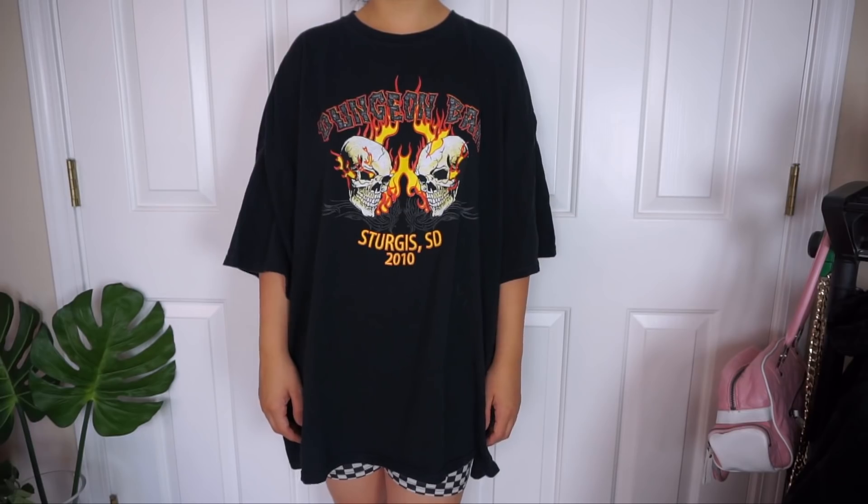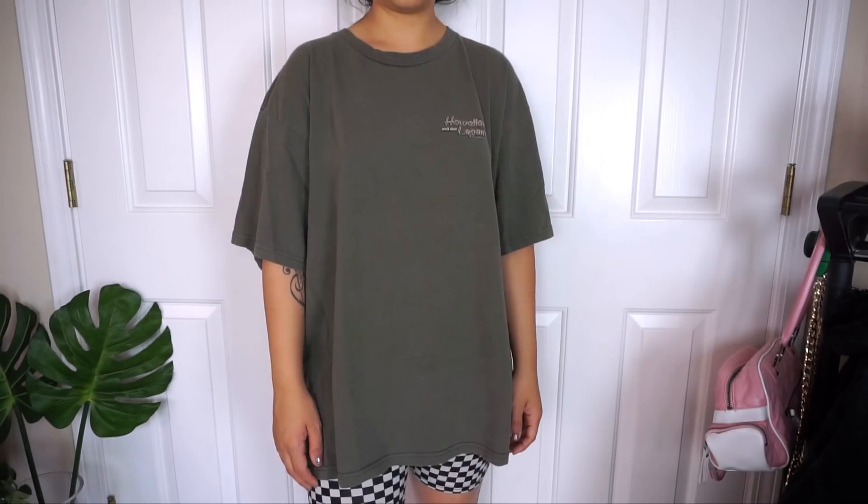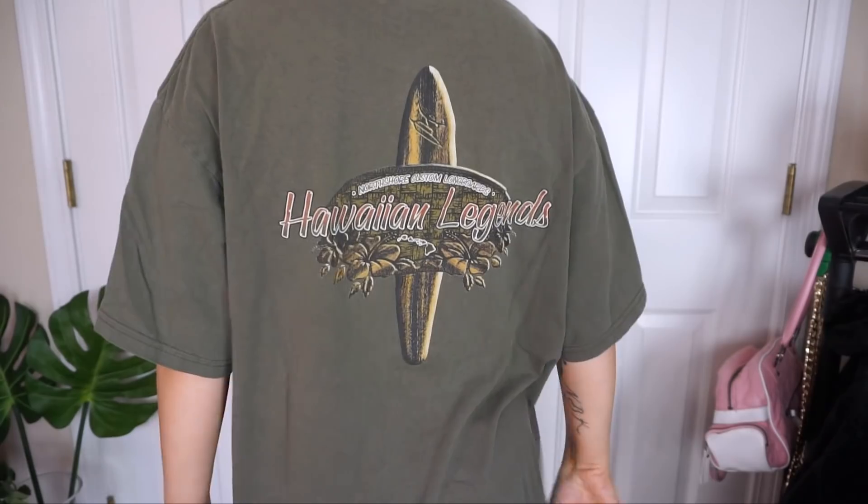Now we're going to go on to the longest part — all these t-shirts. I'm not going to go into depth on any of them because I always just get so many. Anytime I go to the outlets I just stock up on t-shirts because it's my style and what I wear the most, so it's what I like to sell — graphic tees. Starting with this one: it's just so cool with the flames and skulls. It's a dungeon bar tee and on the back is the same thing but just one skull. It's super oversized — a triple XL. This next one is just this olive green t-shirt. On the back it says Hawaiian Legend and I like the little longboards, surfboards, beachy vibes, so I decided to pick it up.